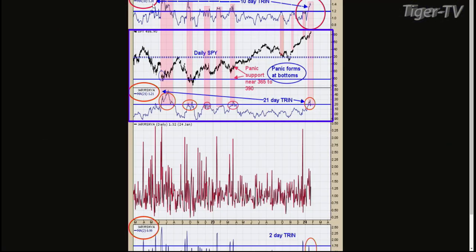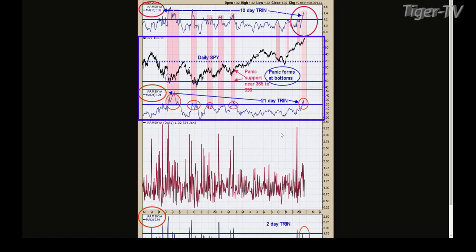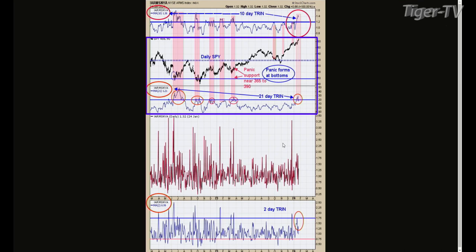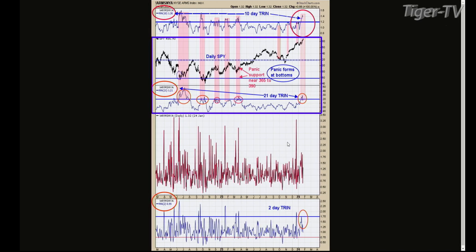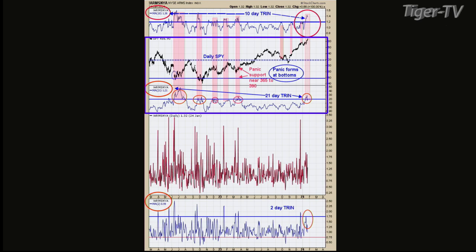This is the ARMS index for the New York Stock Exchange. Something a little unusual is going on here. The middle window is a 21-day ARMS and the top window is the 10-day ARMS, and in between is the SPY. Normally when you get the 21-day ARMS up to bullish territory — last time that happened was in March of last year — when the ARMS on a 21-day basis gets above 1.2, we're at 1.21 right now, a lot of times the market goes into a trending mode.